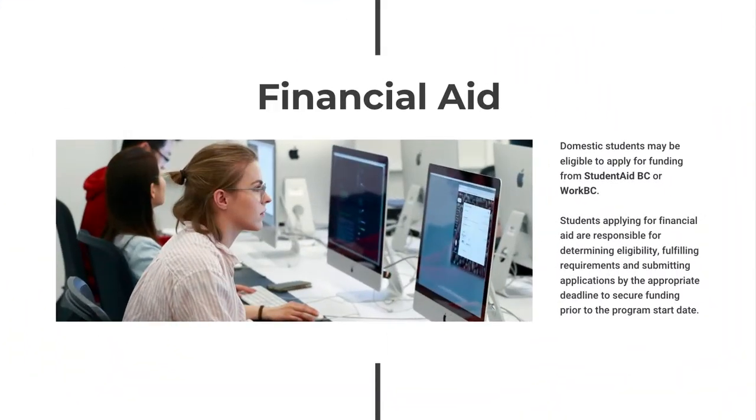This program is eligible for financial aid. Domestic and permanent resident students may be eligible to apply for funding from Student Aid BC or Work BC. Applicants should allow adequate time to determine eligibility and complete application requirements by all noted deadlines. Student Aid BC provides comprehensive information including basic eligibility, BC residency requirements, financial need, and funding limits. Work BC assigns each applicant a caseworker to help guide them through the funding application process. Other sources of financial aid may also be available, including bank loans, private funding agencies, bursaries, or scholarships.